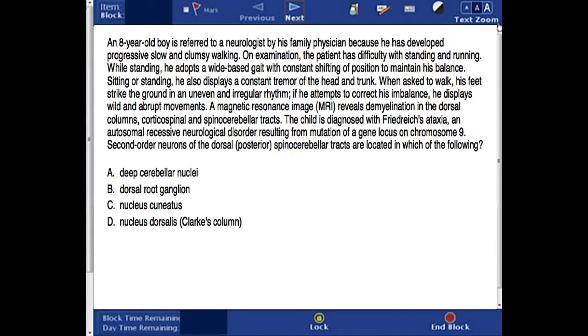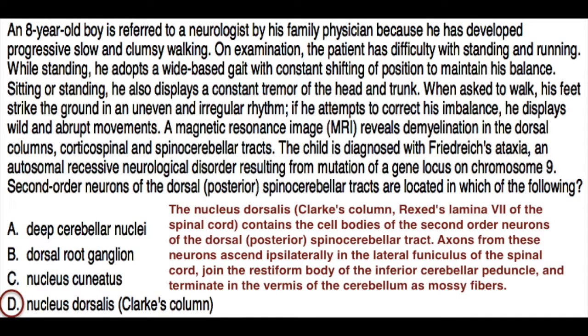The correct answer here is d. The nucleus dorsalis, Clark's column, contains the cell bodies of the second-order neurons of the dorsal posterior spinocerebellar tract. Axons from these neurons ascend ipsilaterally in the lateral funiculus of the spinal cord, join the restiform body of the inferior cerebellar peduncle, and terminate in the vermis of the cerebellum as mossy fibers.